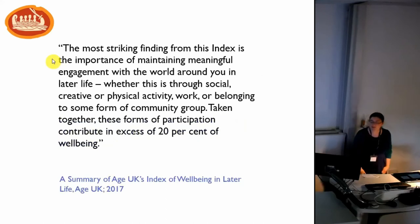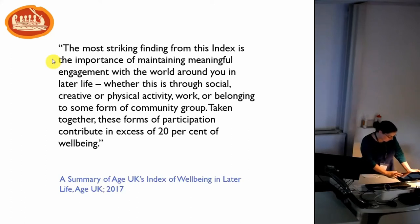Finally, there's the Age UK index of wellbeing in later life, which used data from the Understanding Society Survey and the English Longitudinal Study of Ageing. They weren't specifically looking at volunteering, but I thought it was significant for archaeology and the kind of work we do with people, because they found that social and civic participation and creative and cultural participation are all-important indicators, making up almost an eighth of total wellbeing in later life.